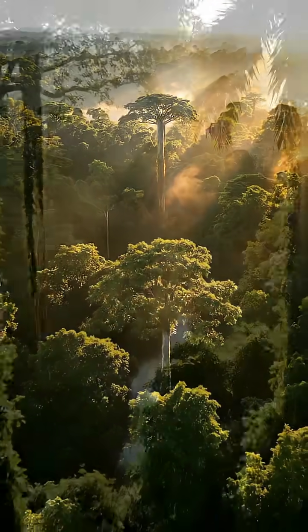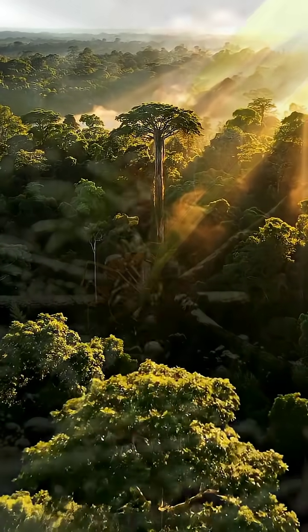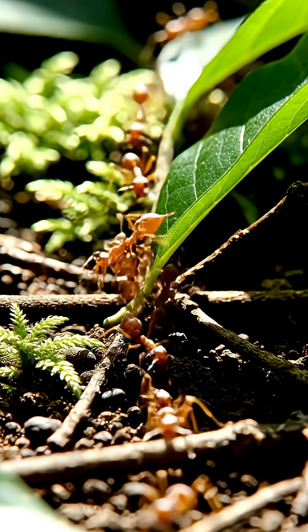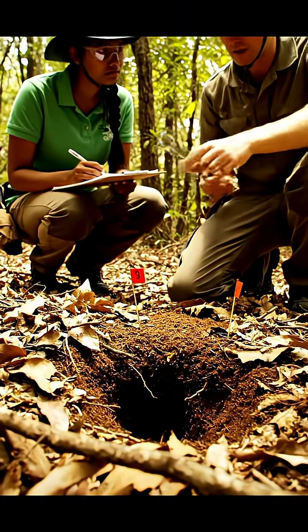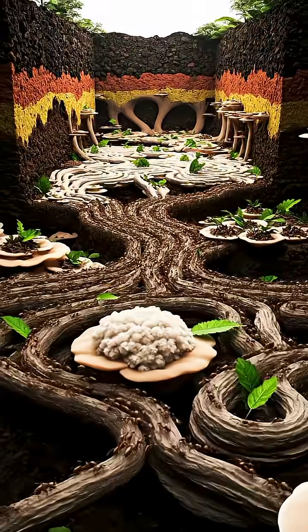Deep beneath the forests of Brazil, scientists uncovered one of nature's most astonishing hidden worlds. What looked like ordinary ant trails on the surface led researchers to a massive underground structure built by leaf-cutter ants. To understand its true scale, scientists studied an abandoned colony using advanced excavation techniques.